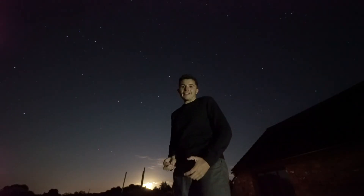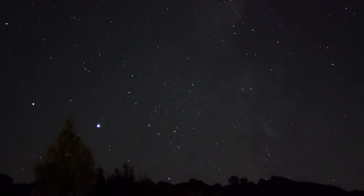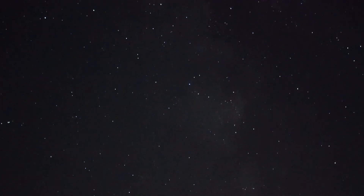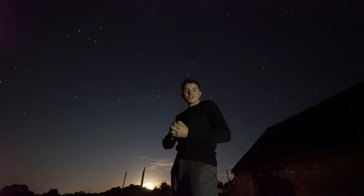We live in a galaxy, and on a clear night when there's no light pollution, you can see a soft glow stretch throughout the night sky. This is our home galaxy, the Milky Way, which is created by compressed regions of stars.